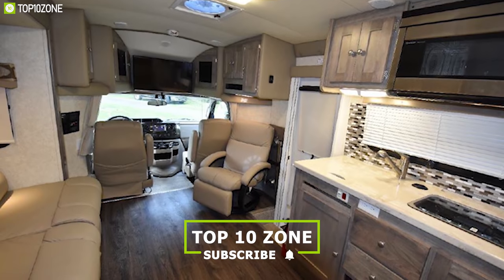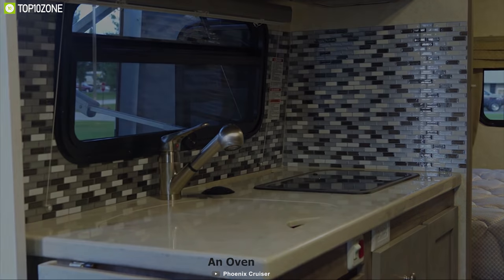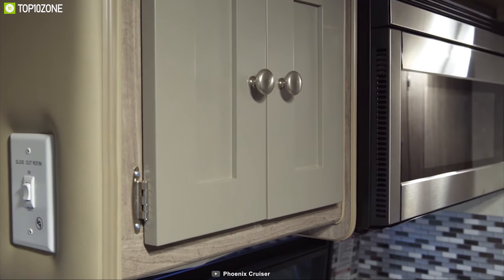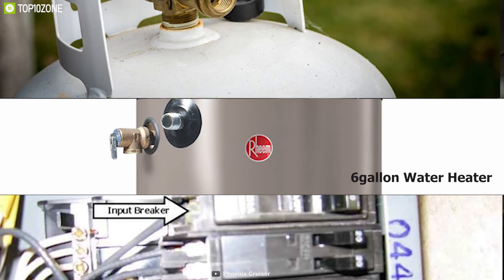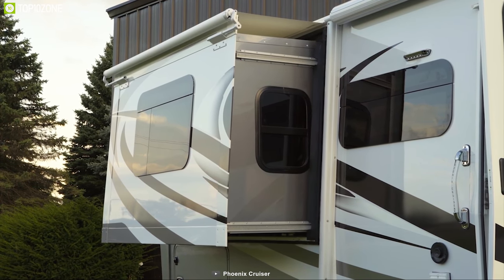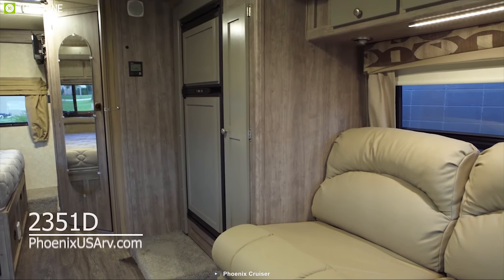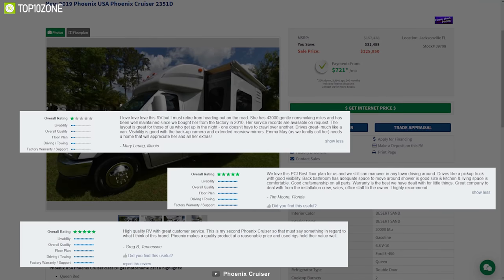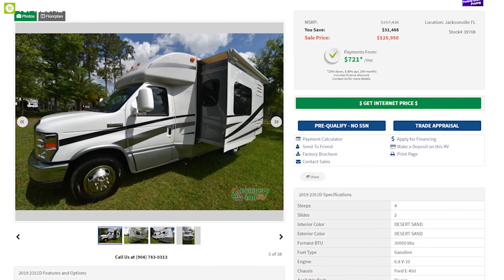The queen bed slides out to open up the rear bedroom, and the main living area slide allows you to move freely. The Cruiser 2351D's kitchen comes with a 2-burner stove, an oven, a deep bowl sink, and a double-door fridge. Combined with a 42-pound LP tank, freshwater tank with a 6-gallon water heater, and 30-ampere electrical service, the Phoenix 2351D can fulfill all of your outdoor needs. You can get your own Phoenix Cruiser starting from $125,000.